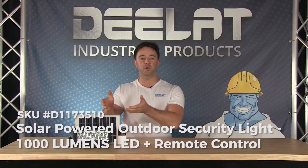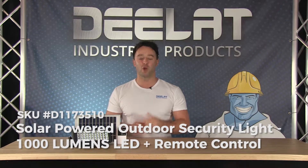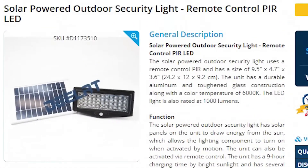Today we are talking about the solar powered outdoor security light. The 1000 lumens LED model with remote control, SKU number D1173510.